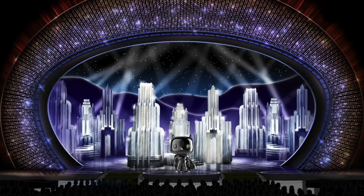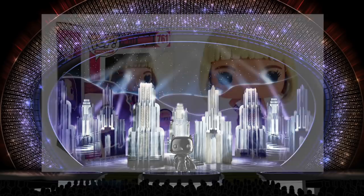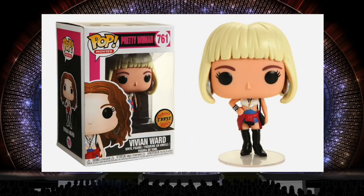There weren't very many good chases this year — in fact, I think there were a lot more bad ones than good ones. But there were a few that stood out, including Vivian Ward. The difference is that in the chase she's wearing the blonde wig she wears in the movie, because this is her hooker outfit. And on the actual pop, the blonde hair sits a little higher than it normally would, so it makes it look like it's a wig.